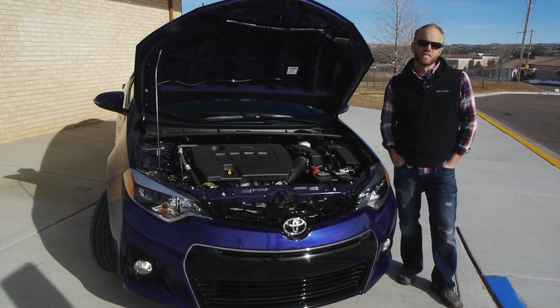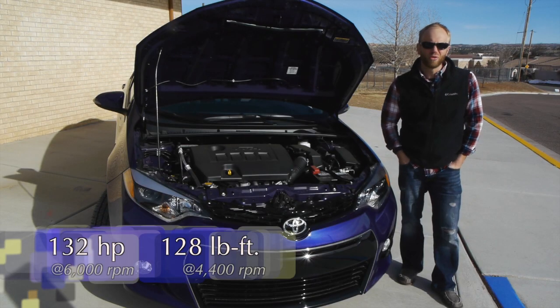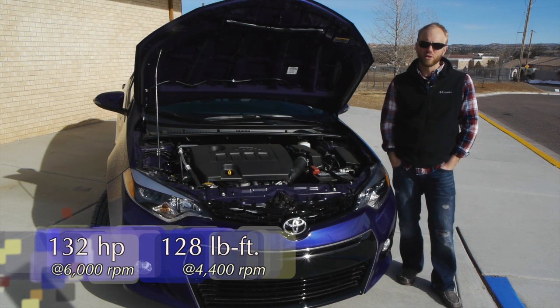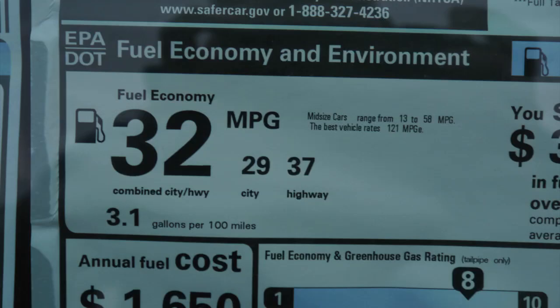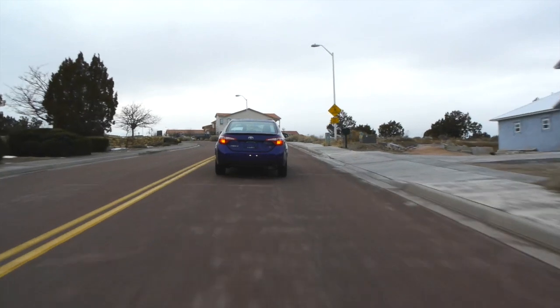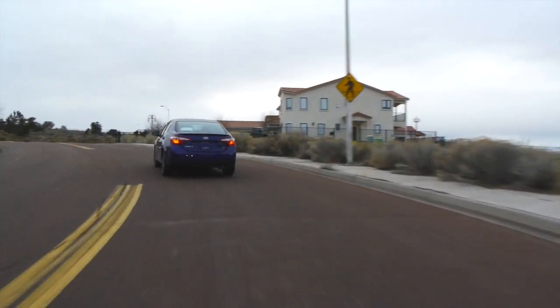Toyota is using their standard 1.8-liter four-cylinder with variable valve timing, making 132 horsepower and a somewhat paltry 128 pound-feet of torque. It's definitely no powerhouse, but it's par for the course for an economy car of this size. It does yield dividends in fuel economy — 29 city, 37 highway, 32 combined — so you're definitely getting good fuel economy, and those numbers seem more important than horsepower these days.